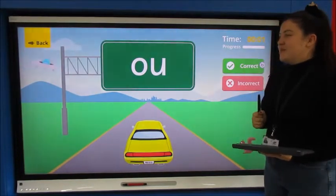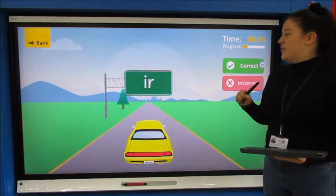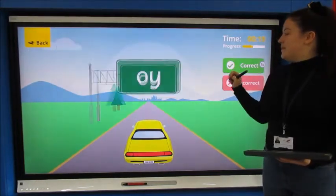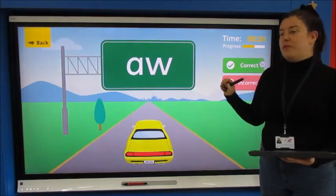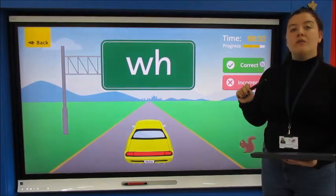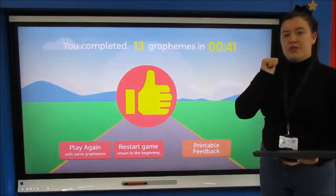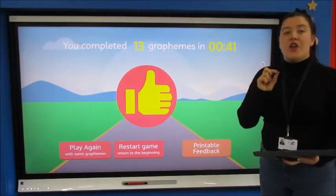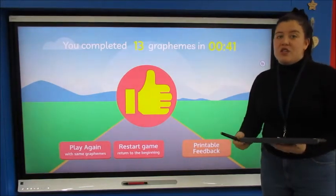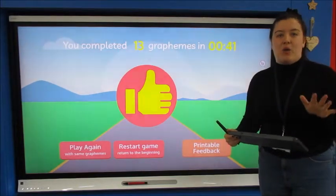Shouting them out: ow, o, o, i, i, oi, or, a, u, w, th, u. Thumbs up as always. So far we have learnt 13 sounds, which is really good, and we did it today in 41 seconds. So give yourself a little challenge — now we've done it together, go and log into Phonics Play with that free login and have a go yourself, and send me a little video so I can hear you and see how quick you do it. Well done.